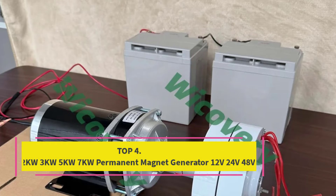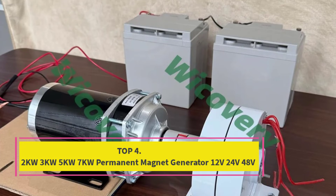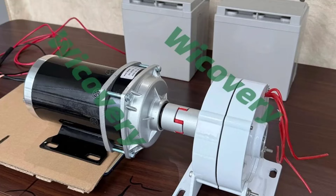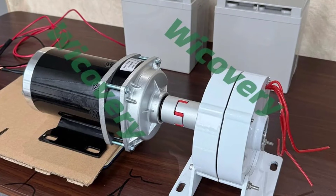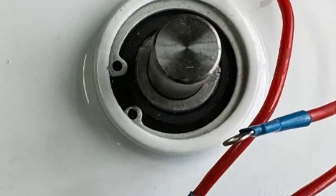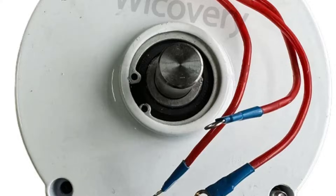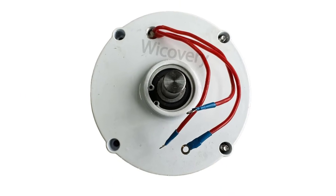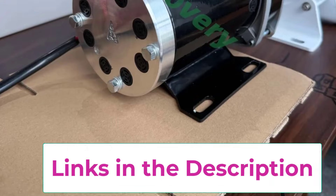Top 4: 2KW / 3KW / 5KW / 7KW Permanent Magnet Generator, 12V / 24V / 48V. The Permanent Magnet Generator Set is a versatile and high-efficiency power solution designed for DIY wind turbine and renewable energy applications. Available in 2KW, 3KW, 5KW, and 7KW power ratings with 12V, 24V, and 48V output options.